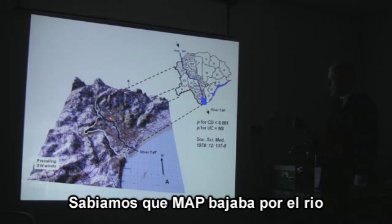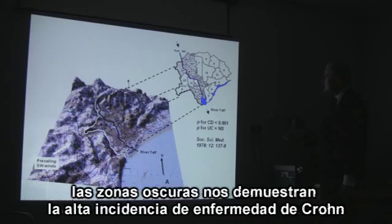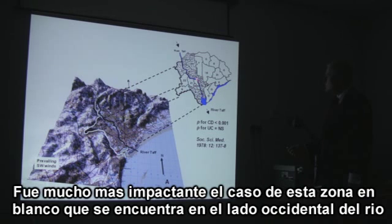So we knew that MAP was running down the river through the city. We went back to an epidemiological study published in 1917. This showed a high incidence of Crohn's disease, which appeared to cluster around the river. But the relationship between this high incidence of Crohn's disease and the river was not statistically significant, because of a gap on the southwestern side of the river.